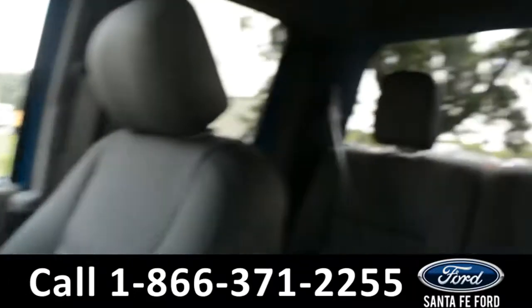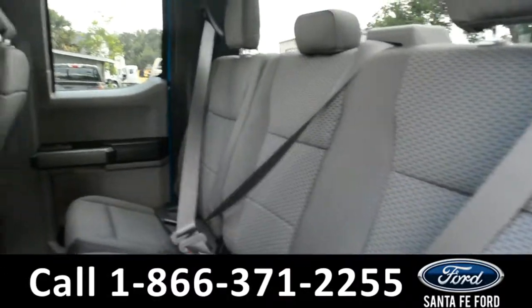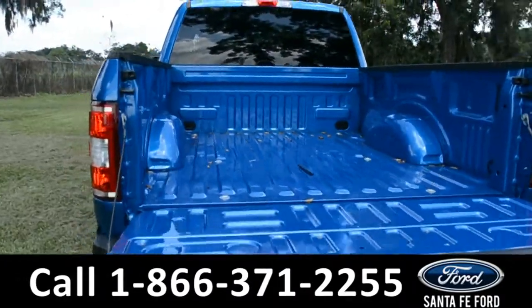Now let's take a look at the back. Here's a closer look at the back row, and here's a close-up of the bed of the truck.